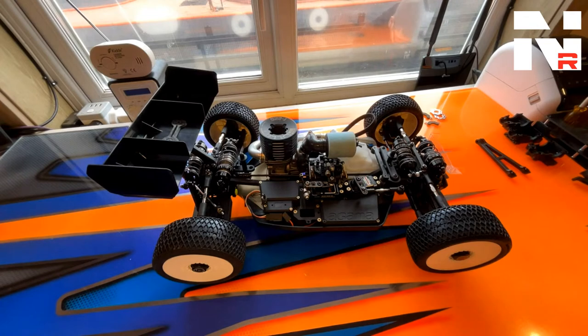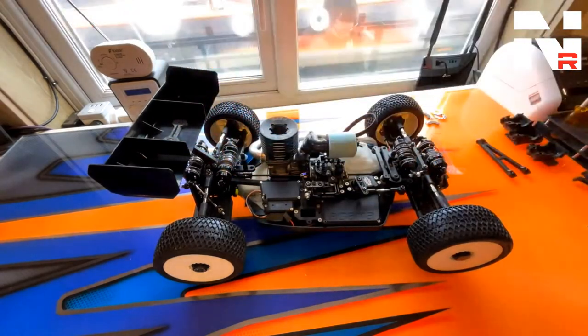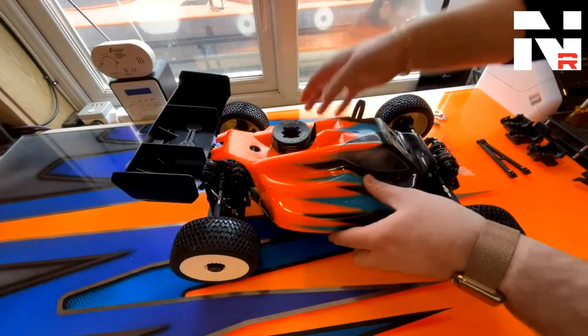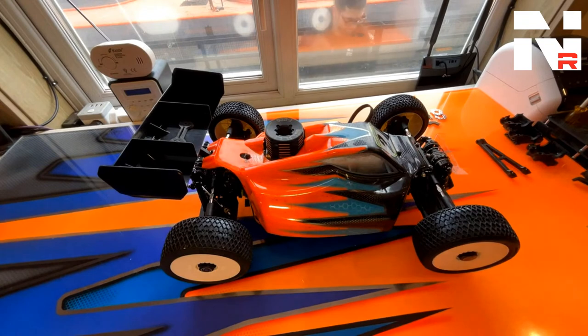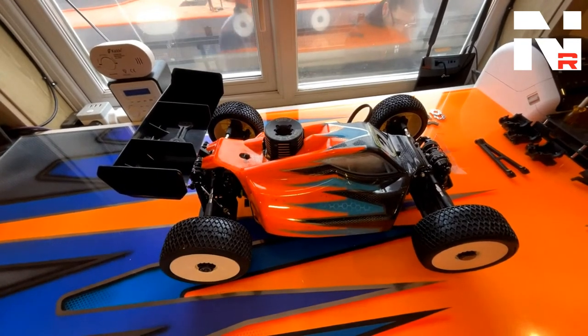Nick asks about new body shells for the kit. There are actually going to be two options: we're going to have our LMR one, which anyone who's watched prototype running footage will have seen, and then Gamma have done a version as well which will be slightly less downforce. That's what the first cars will ship with, I think. So yeah, two options on body shell.